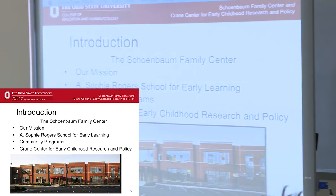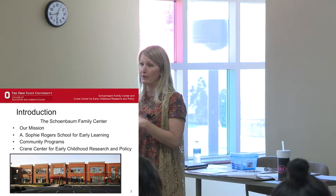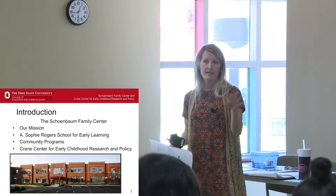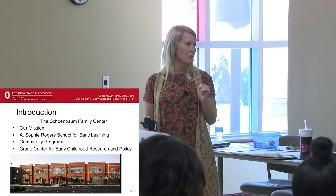Feel free to ask questions and interrupt anything you need to during the presentation. I want it to be really comfortable and informal, so feel free to get up, stand up if you need to move around, and ask questions at your own will.